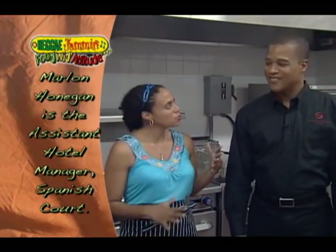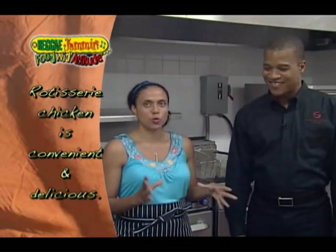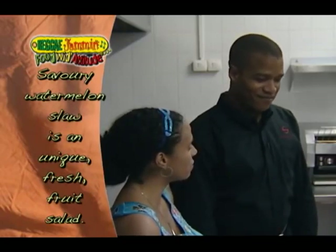Today what we're going to do is use our reggae jam and rotisserie chicken and make a sandwich — very easy, kid-friendly. Sounds yummy! And I'm also going to do something a little bit different: a watermelon slaw. So it's fruit made savory. It's going to be very nice, very refreshing.